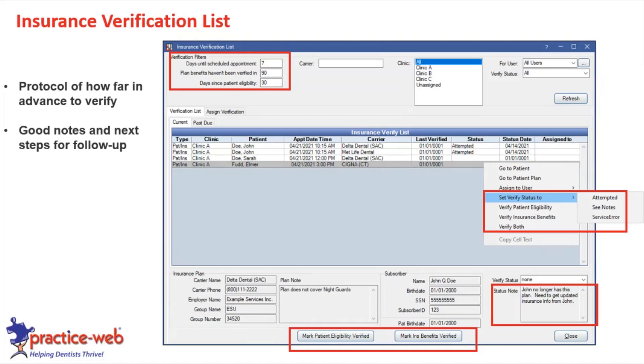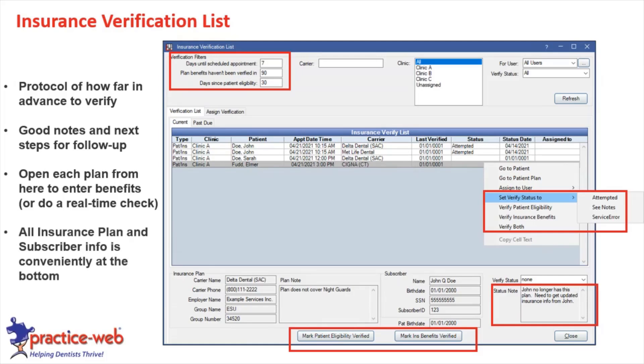All the insurance plan and subscriber information is conveniently at the bottom, making it really easy to make phone calls. In the setup screen for this list, you can set defaults so everyone follows the same protocol — we want consistency in all of these strategies, implemented every day, with everyone doing the same thing. With the insurance verification list, you can set how far in advance to verify — seven days, three days, one day — and how often to recheck benefits and eligibility, such as every 90 days for benefits and every 30 days for eligibility.